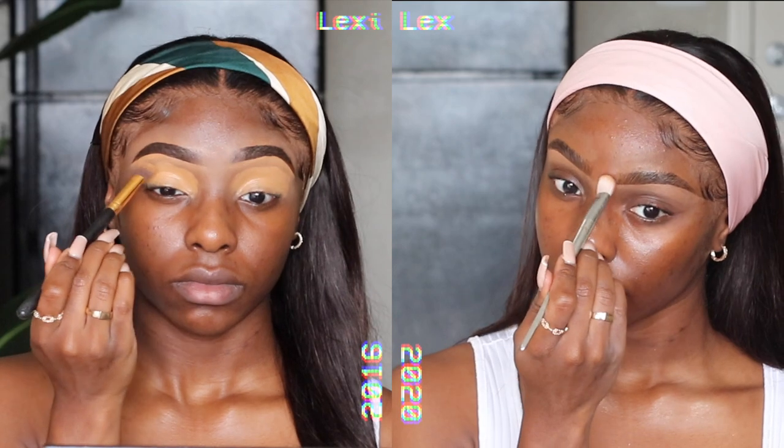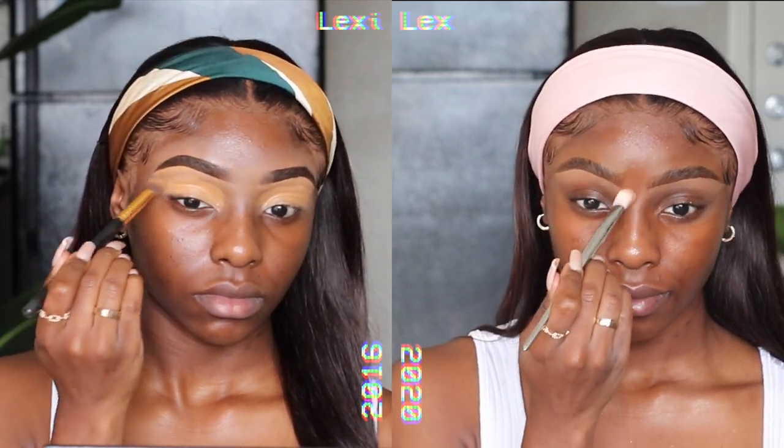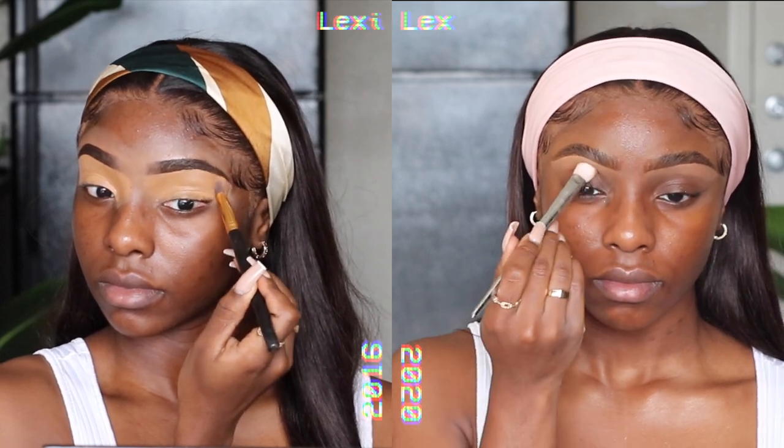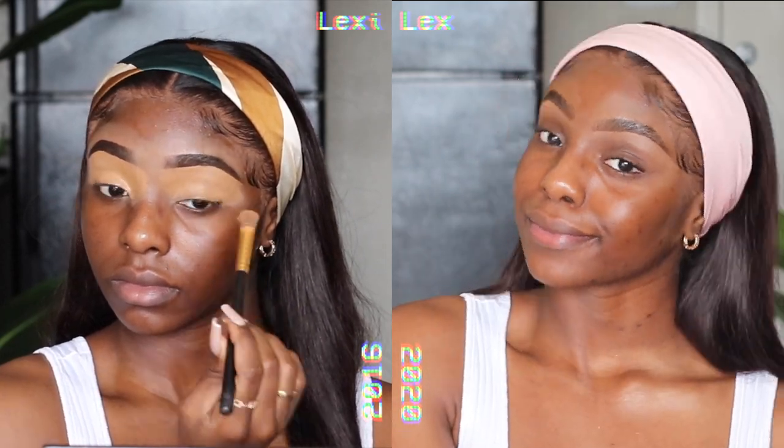I would also go in with some more of that Fawn Concealer on my lids to create a really nice solid base for my shadow. As you can see, 2020 is looking very natural and very clean, and 2016 — I have no words. But let's move on to the eyes.